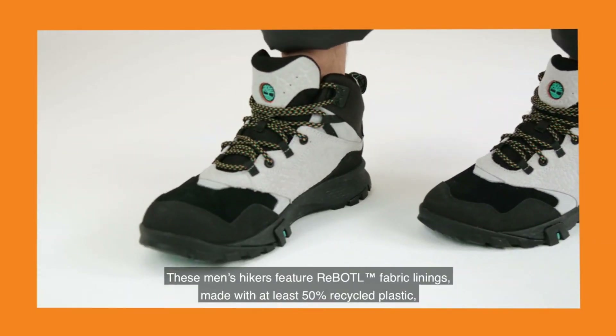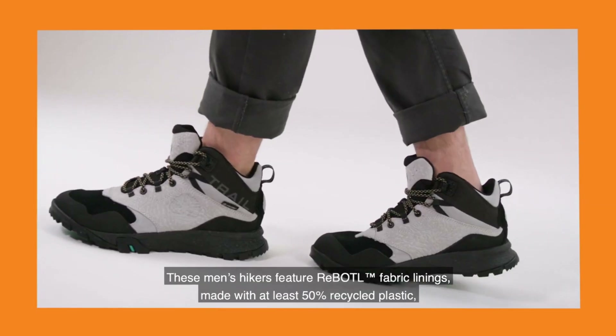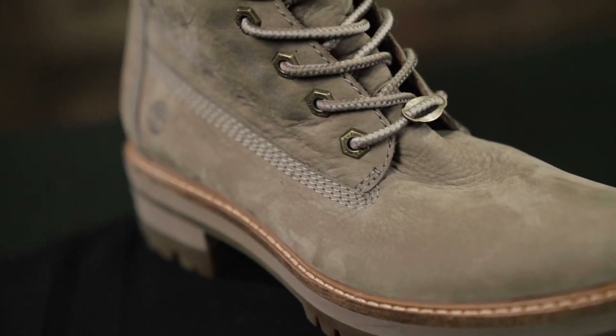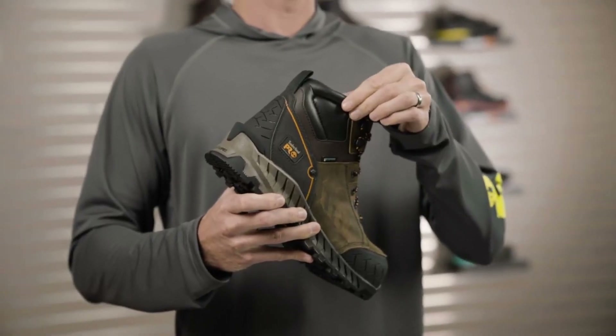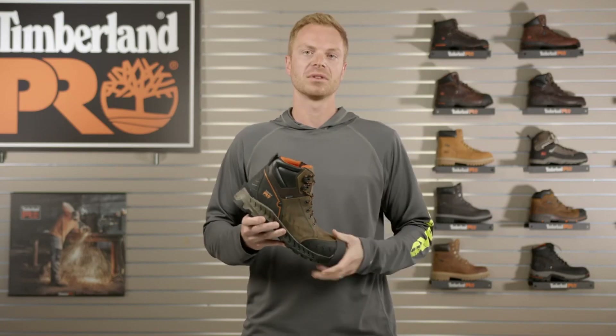Engineered to withstand the elements, their boots offer unparalleled comfort, durability, and eco-conscious designs, making them a go-to choice for both urban explorers and nature enthusiasts.